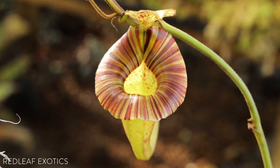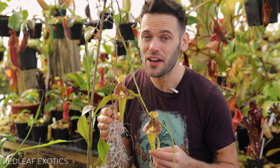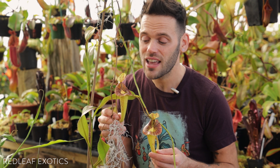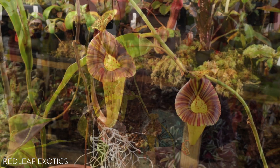Hey guys, Dominic here at Redleaf Exotics, and we are back with a spotlight video. Today I wanted to share with you a really cool-looking species, Nepenthes platycyla. This species is definitely one of the most unique and charming in the genus, and it was only recently discovered in 2001, so not that long ago.